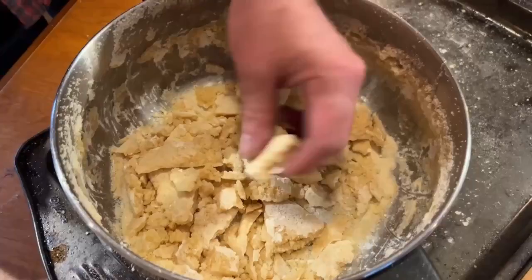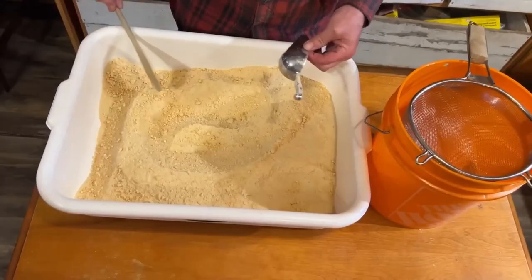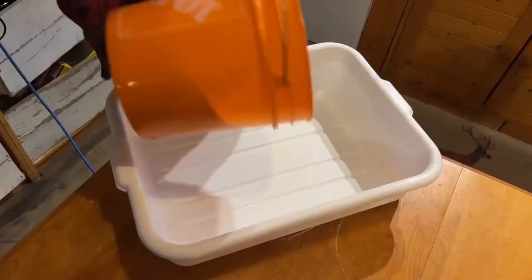Powdered sugar. Big chunks of sugar in here. Grind it up into more sugar. Just like sugar. Turn it into the sugar. Bags of sugar.